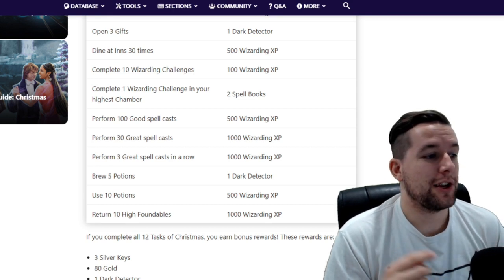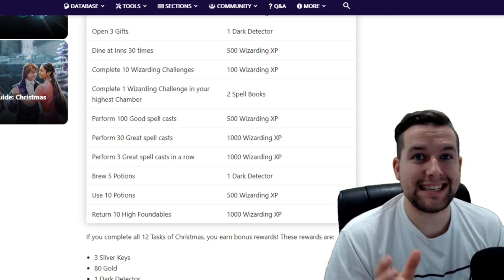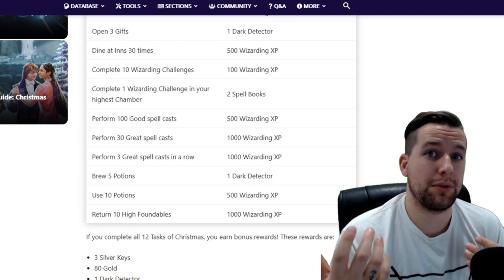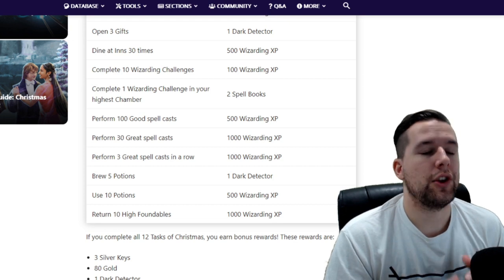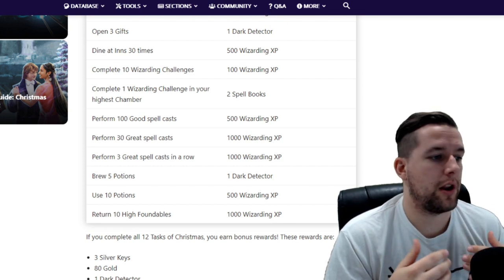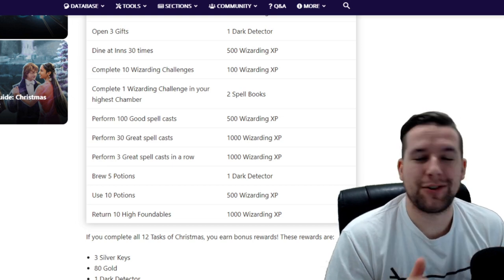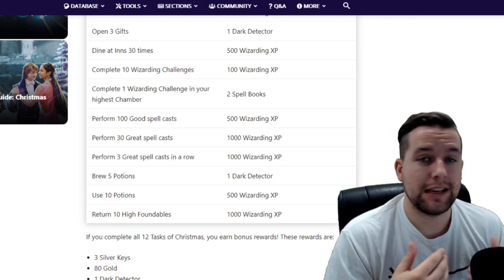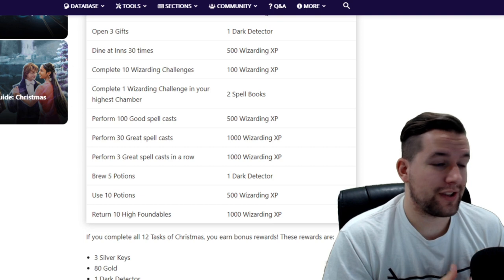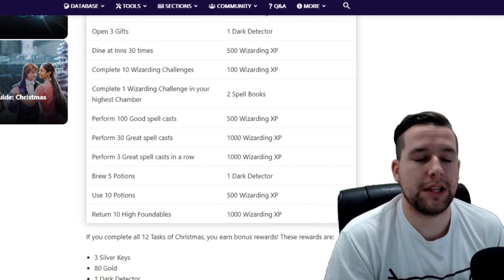Using 10 potions will take a little more time, but with 18 days in this entire event and one potion per day asked of you for the daily quest, if you complete your daily quests every single day you have nothing to worry about. You are in no rush and nothing is going to be harmed by taking your time. You don't have to burn a bunch of resources for this.